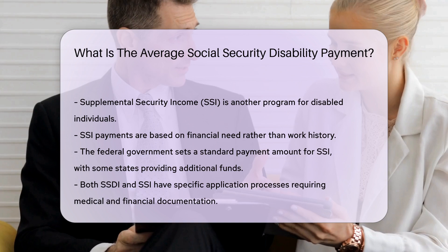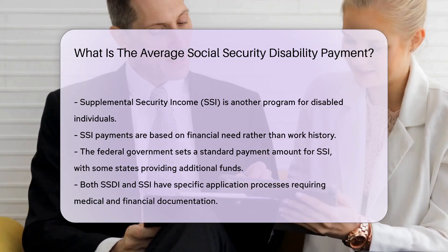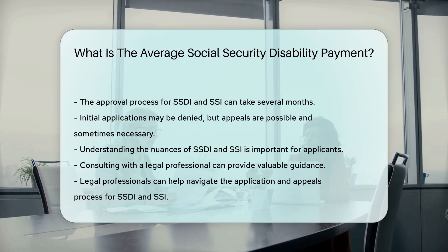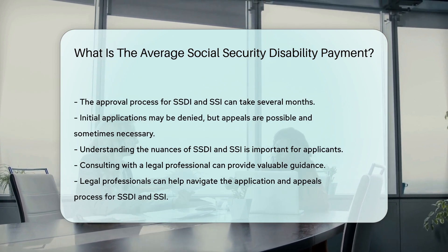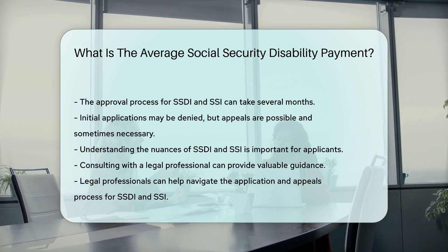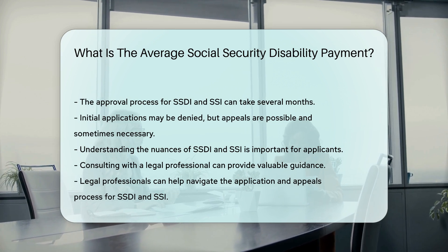Both SSDI and SSI have specific application processes. Applicants may need to provide medical and financial documentation. The approval process can take several months. In some cases, applicants may be denied initially — appeals are possible and sometimes necessary. Understanding the nuances of SSDI and SSI is crucial. Consulting with a legal professional can provide guidance and help navigate the application and appeals process.